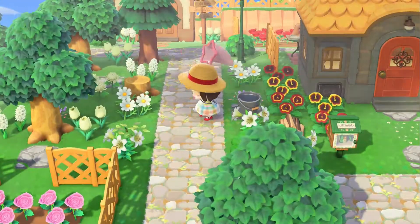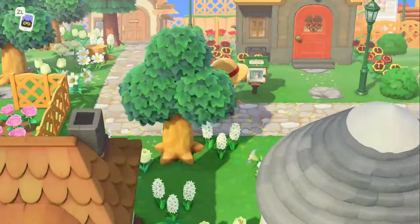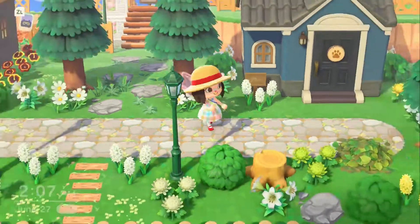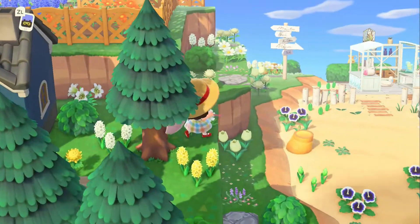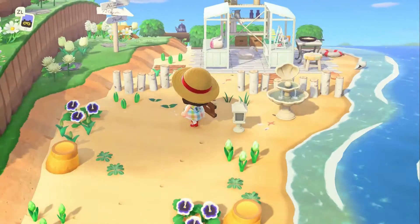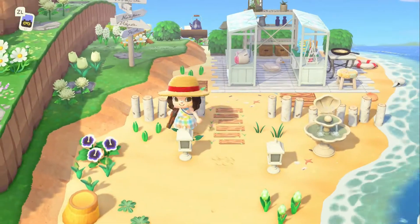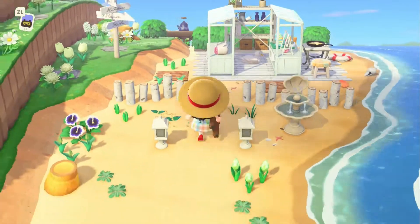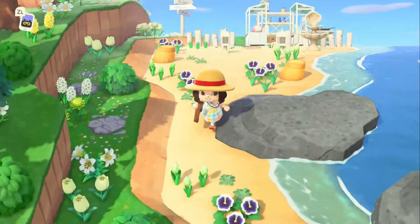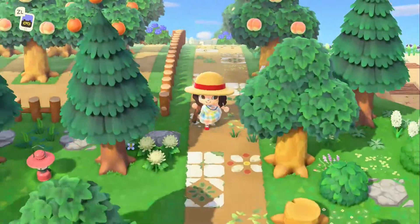I'm a part of the Animal Crossing Addicts Facebook group and I've already seen people complaining like, oh, I got bored with it after the first round. I'm like, how well did you do on the first round? There's more items you need to get, there's more points you need to rack up. I guess people don't care about the items — fair on them, it's their choice. But I really want these items, so I'm gonna try to get these.